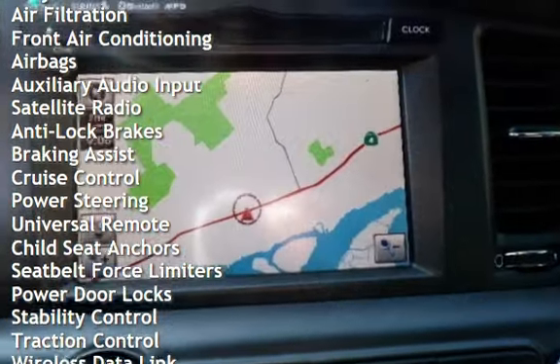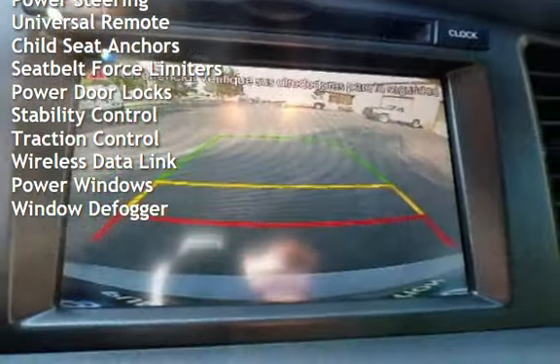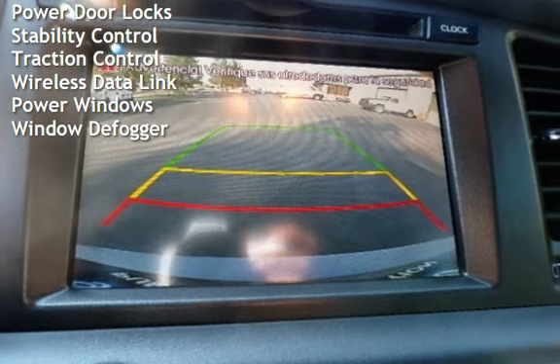Anti-lock brakes, braking assist, cruise control, power steering, universal remote, child seat anchors, and seat belt force limiters.